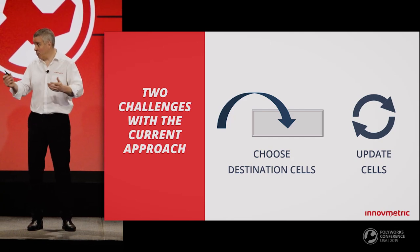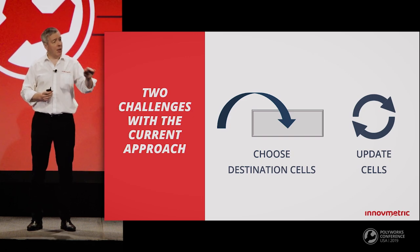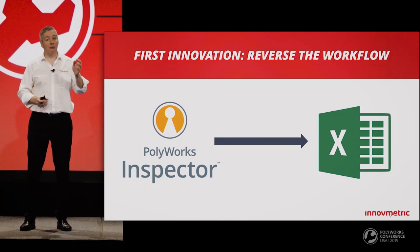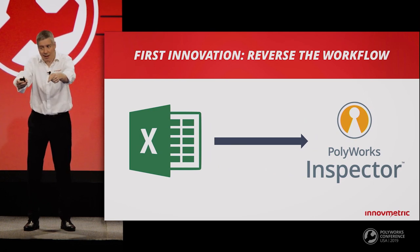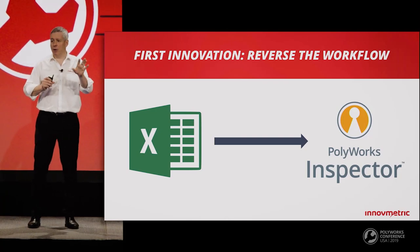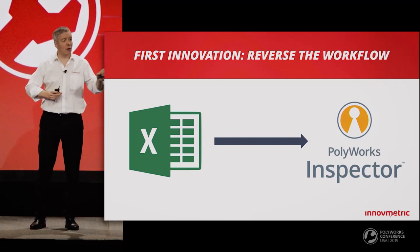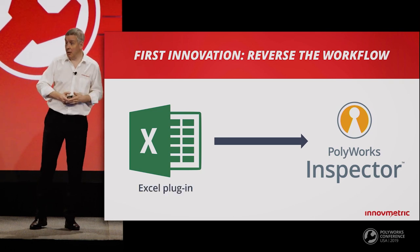While investigating different possibilities, we made two breakthrough innovations that would change things completely. We realized the user experience would be completely transformed by reversing the workflow — it's not PolyWorks that should push data to Excel, it's Excel that should query PolyWorks data. Imagine if you could, within Excel, connect to an inspection project and parse its contents — it would be very easy to take that data and move it exactly where you want without using any Excel macros. This discovery led us to develop a plugin within Excel.